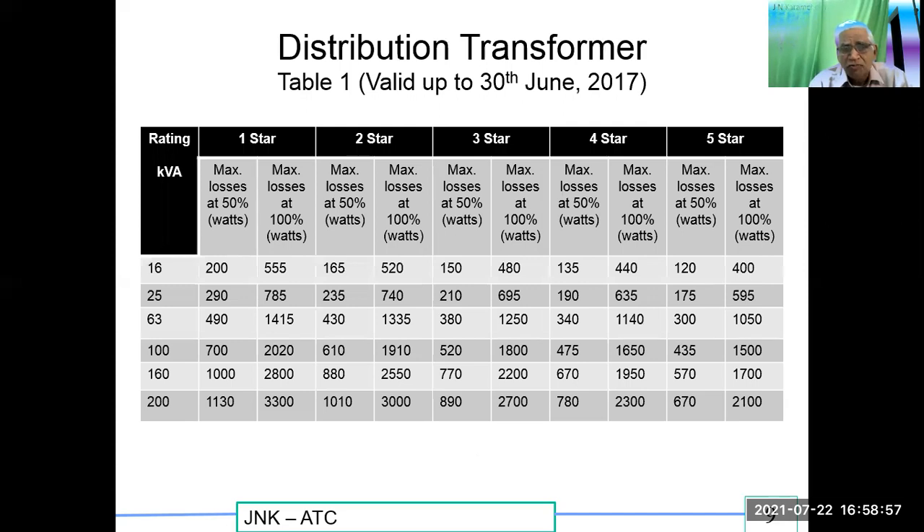Distribution transformers — the star rating table is valid up to 30th June 2017. All star-rated products are valid for a certain period of time; after that, efficiencies improve and a new model is introduced. As efficiency increases, losses come down. We have one star, two star, three star, four star, five star ratings. As the star number increases, the losses come down.